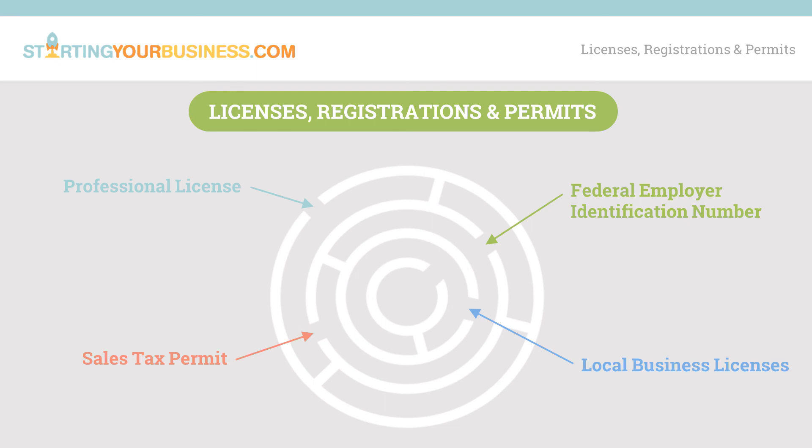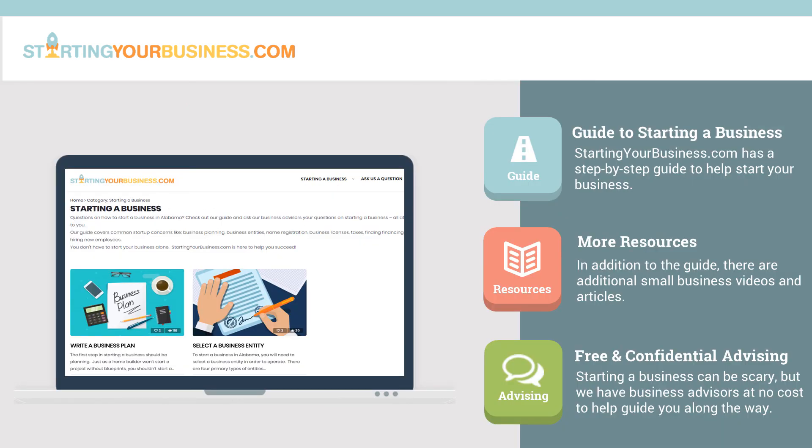For more information on how to get a business license for your business in Texas, check out StartingYourBusiness.com. If you like this video on what business licenses are needed in Texas, be sure to watch the others in the Starting a Business in Texas series. Starting a business can be difficult, but you don't have to do it on your own. The StartingYourBusiness.com site has lots of information to help get your business started, and we have experienced business advisors ready to answer your questions at no cost.